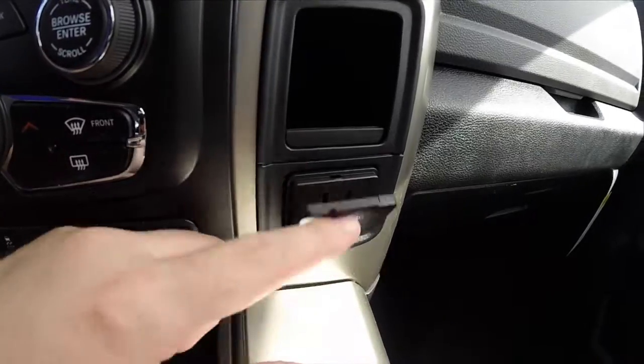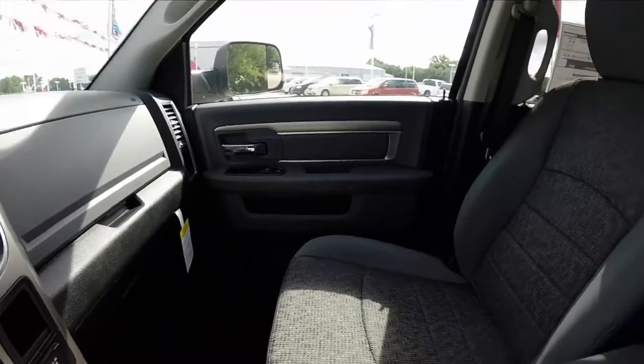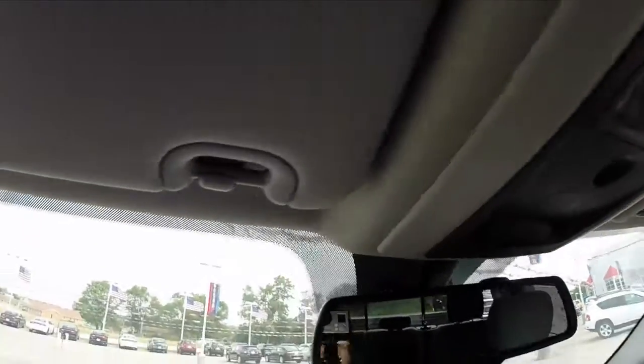There is a 115 volt power outlet mounted on the dash. Overhead you have your power sliding rear window control and your HomeLink universal transceiver controls as well.